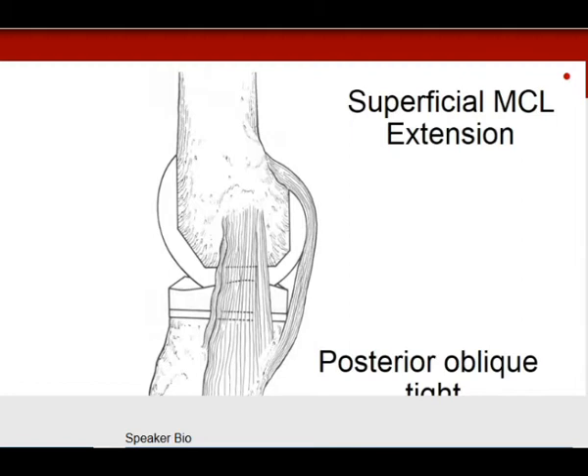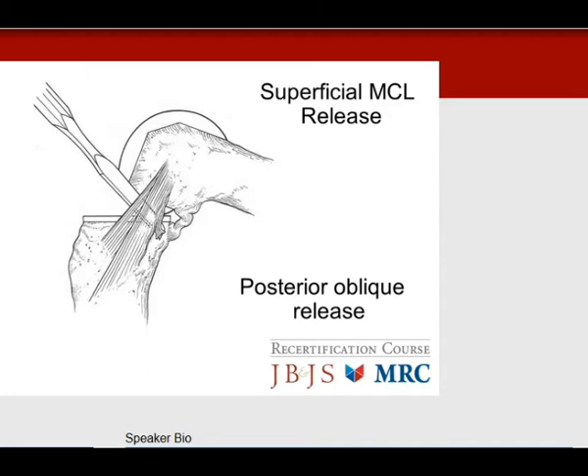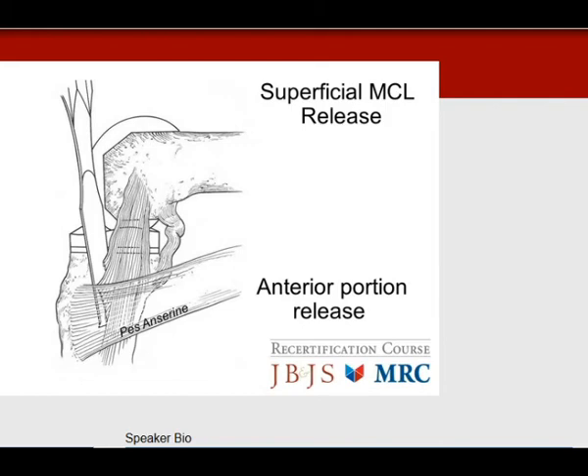Looking at this diagrammatically: the posterior oblique ligament is tight in extension. You flex the knee and the anterior portion becomes tight. For the releases, the posterior oblique is released posteriorly, and the anterior portion is released just underneath the pes anserine tendon.